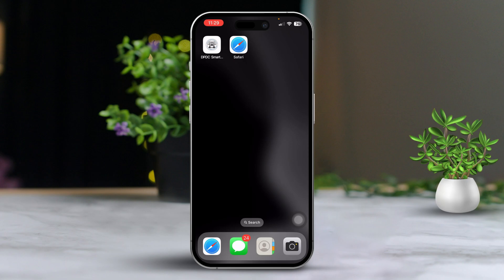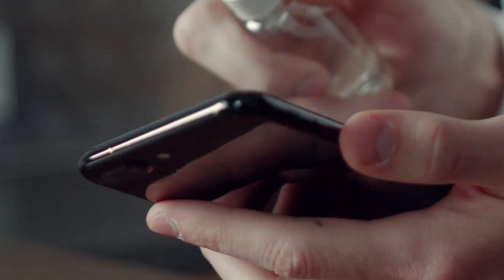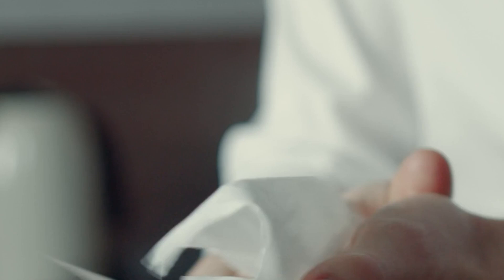Solution two: clean the proximity sensor. The proximity sensor is located near the top of your iPhone's screen and might be dirty or obstructed. Gently clean the area around the sensor with a soft dry cloth, then test your phone to see if the screen stays on during calls.